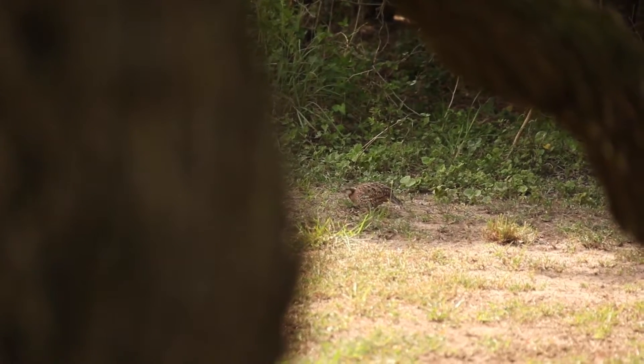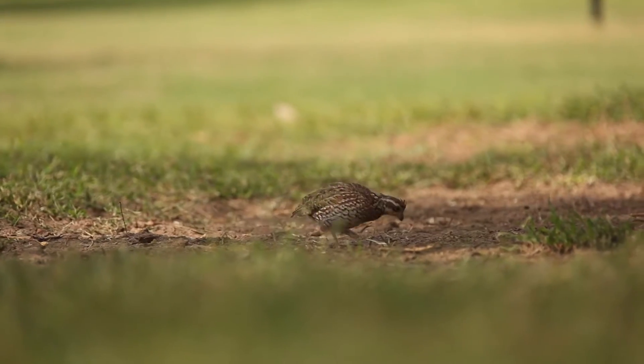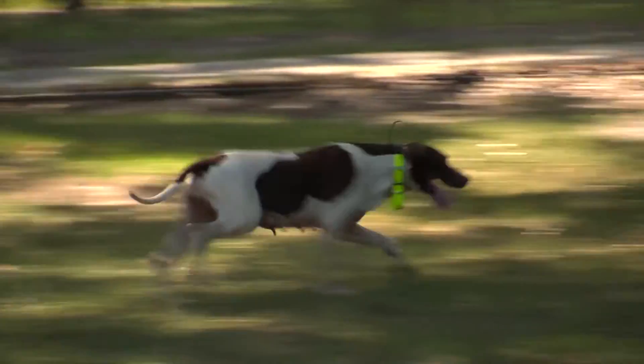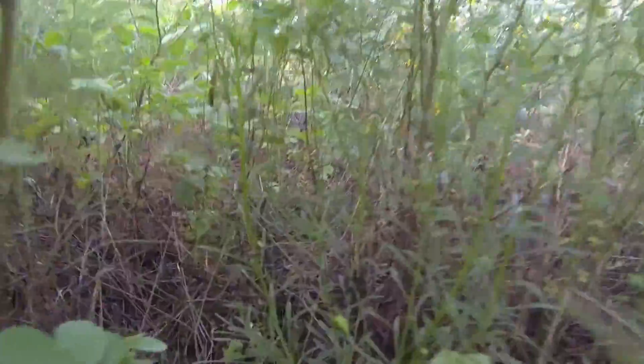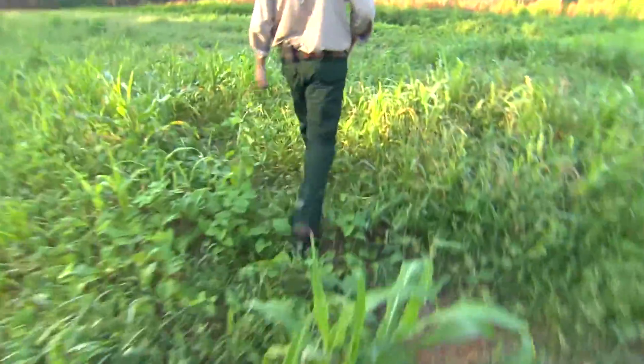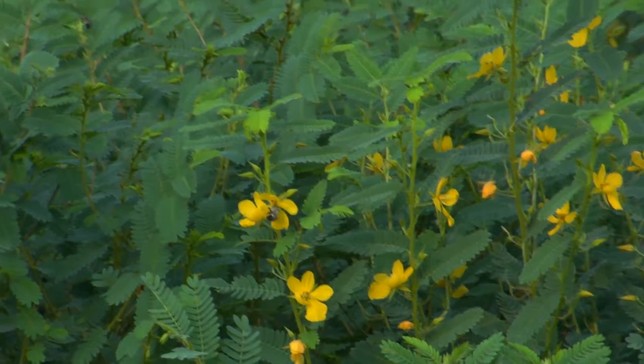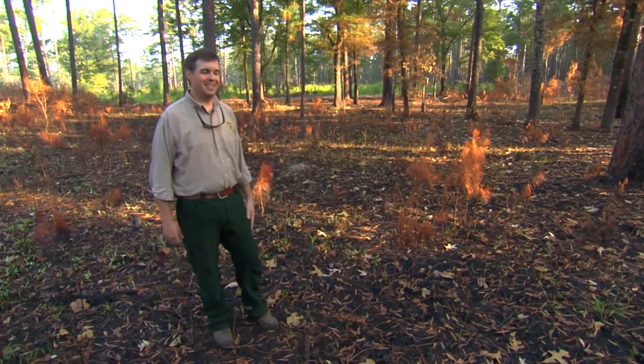If it wasn't for people wanting to hunt these birds and enjoy the sport of quail hunting — watching the dogs work and being out in the woods — you probably wouldn't have a lot of this habitat. It's good for pollinators as well, which is a big issue these days. You can see all the bees buzzing around it. Burning and thinning, that's the key.